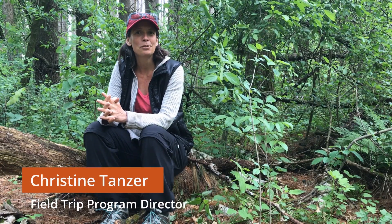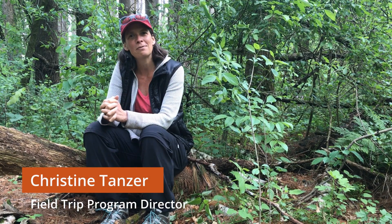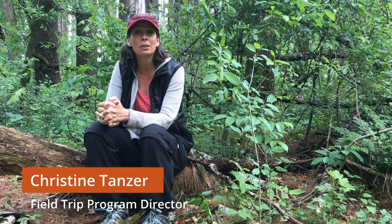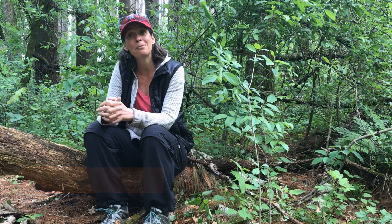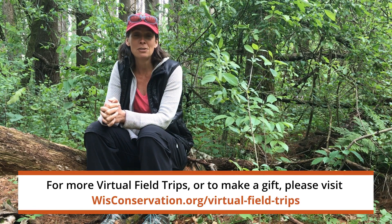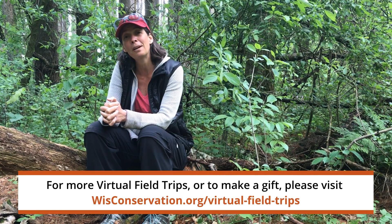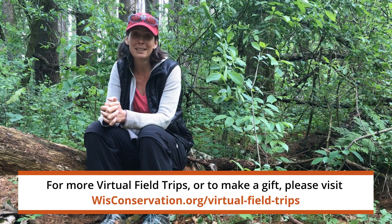We had a great walk out here at Schmidt today. Hopefully you have a place you can go out and explore and find some spring flowers of your own. Hello, this is Christine Tanzer, Field Trip Program Director with the Natural Resources Foundation. Thanks so much for joining us today on this virtual field trip in a year where so far we cannot get out in the field together. I appreciate you being here and your support of the Foundation. If you would consider making a gift to support the Field Trip Program, it's much appreciated. Thank you.